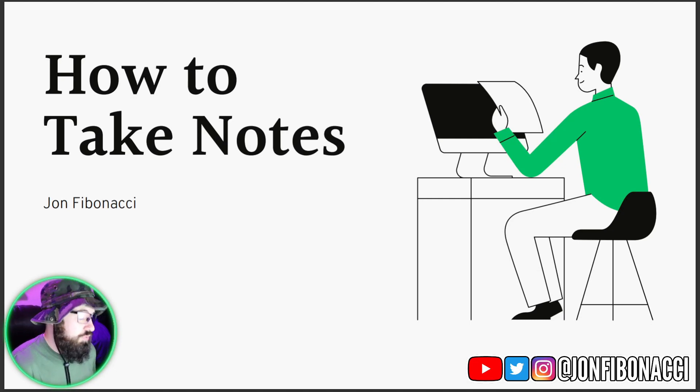So growing up, school doesn't really teach you a lot, and taking notes was in the category of what they didn't teach. So although it's not very complicated, I still feel that it's beneficial for students to understand how to take better notes. And this is going to be my version of how to do that.